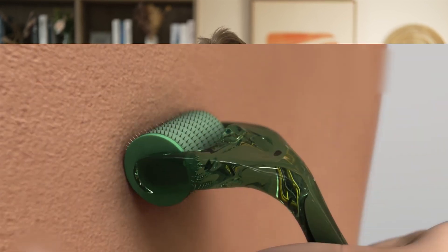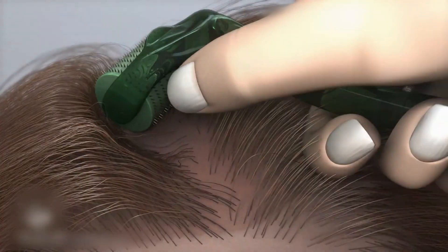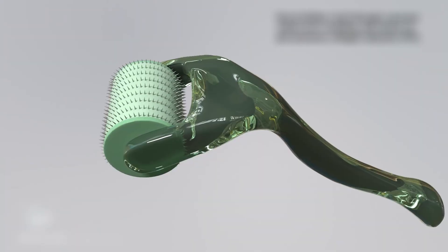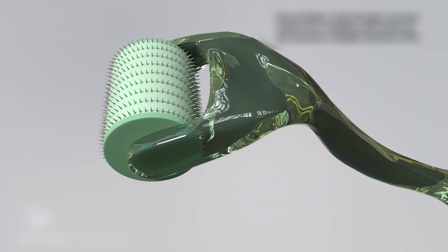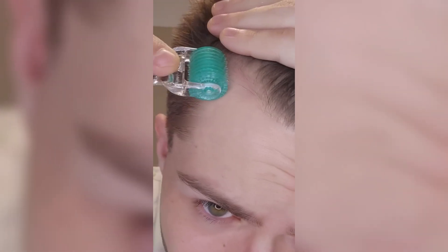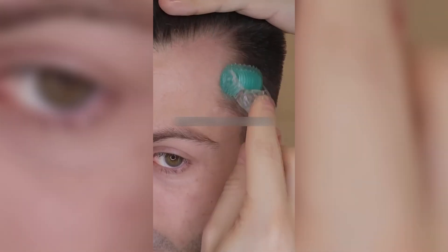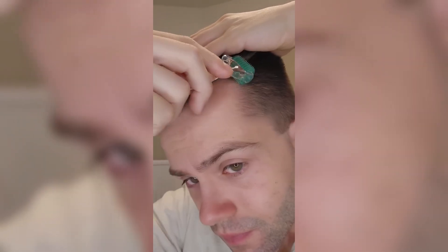Next up is microneedling. Ask any expert in the field of hair loss to name the top three or four most important developments in the past 15 years, and microneedling is almost certain to be one of them. It involves making hundreds of thousands of tiny pricks into the scalp skin using a specialized device like a derma roller or derma stamp. You don't need a prescription to get one of these devices, and it's typically self-administered at home. Importantly, the small wounds these devices make are typically small enough that they do not cause any scarring, but sufficient to stimulate the skin's natural regeneration mechanisms that release growth factors.